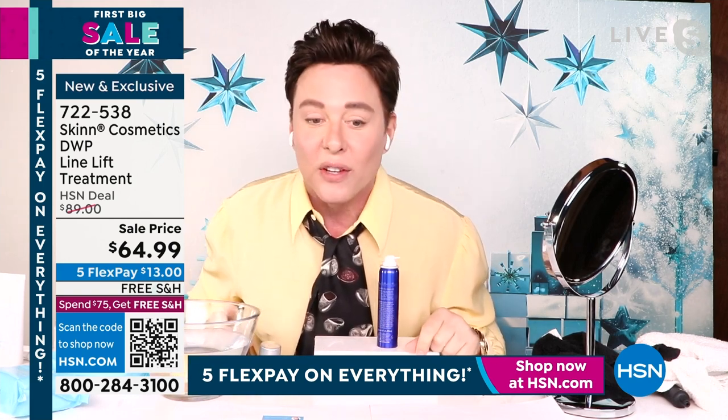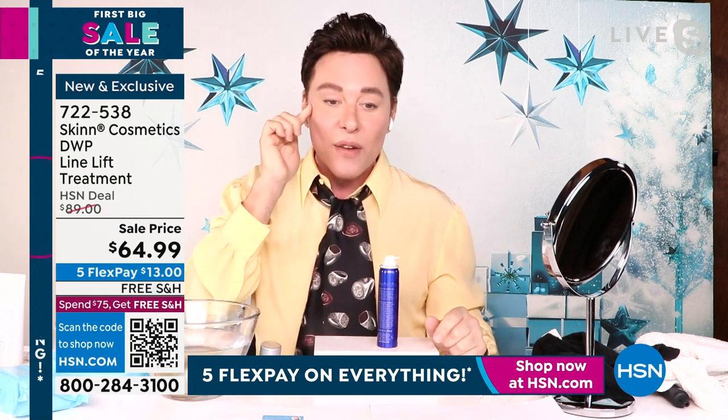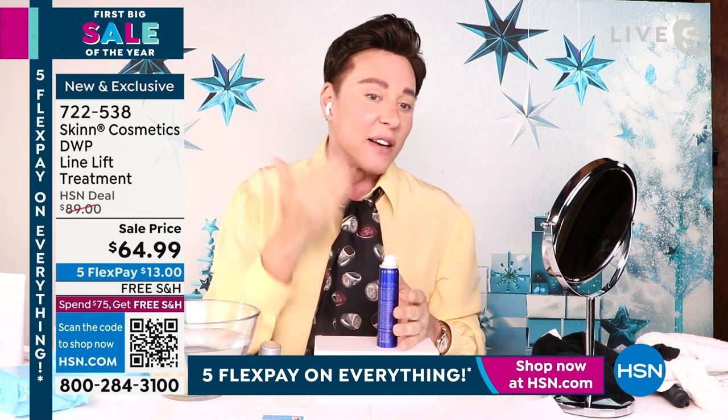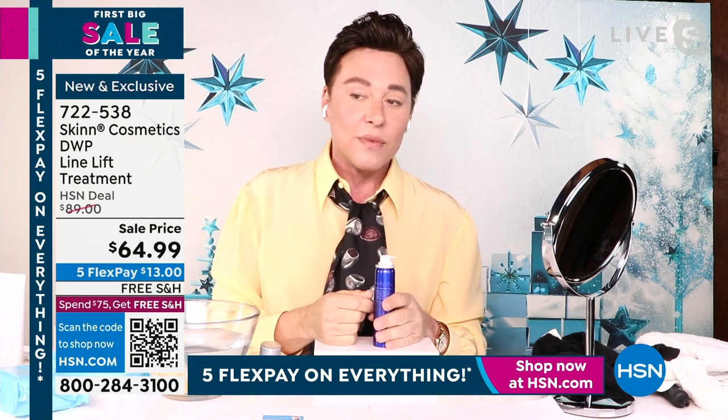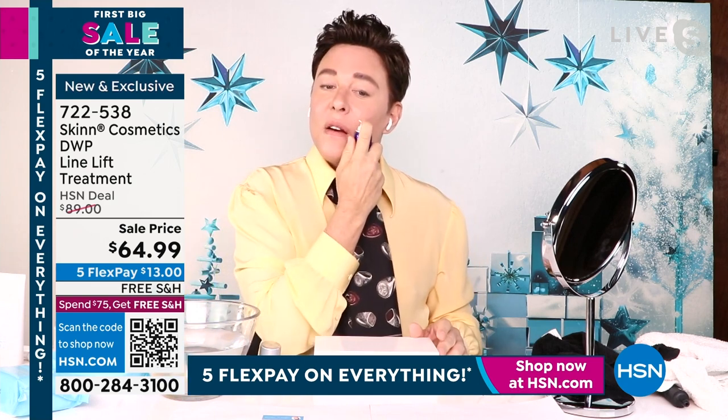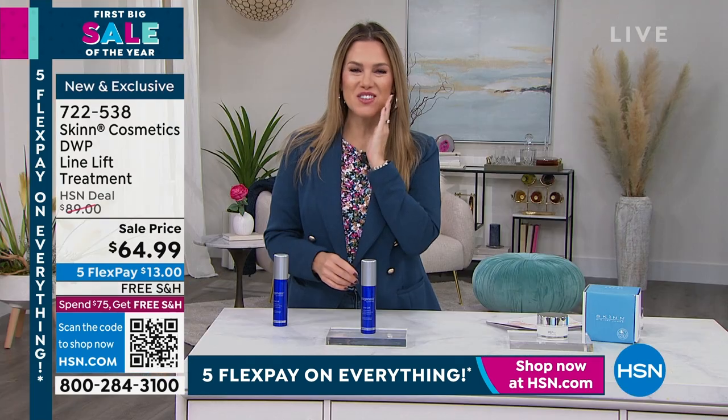I just put it on one side of my face — you can see this side looks more lifted than the other side, doesn't it? I already had it on the other side too. You're going to have to even out both sides because the difference is very visible.